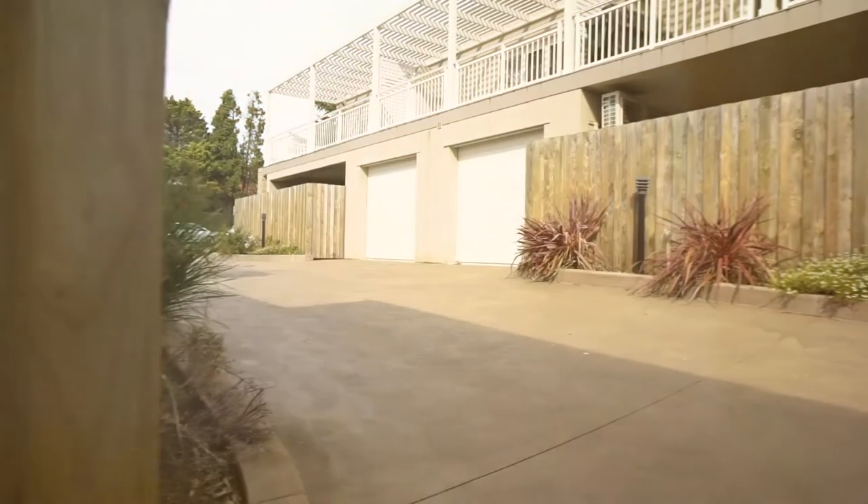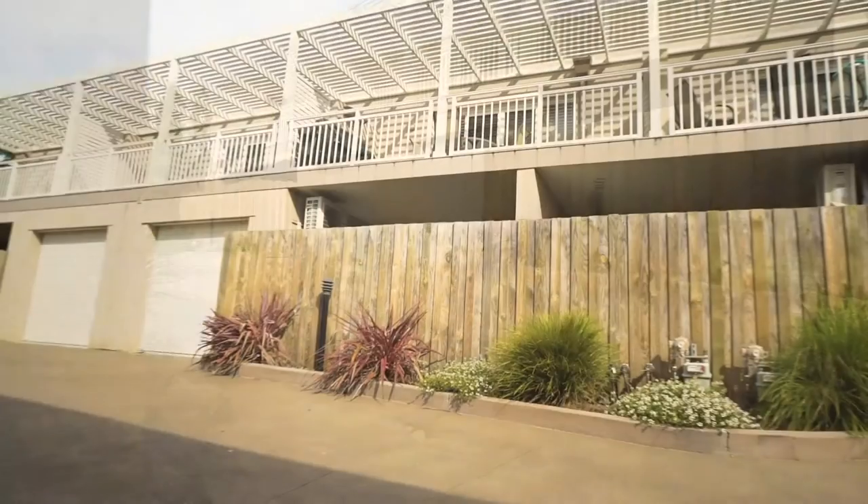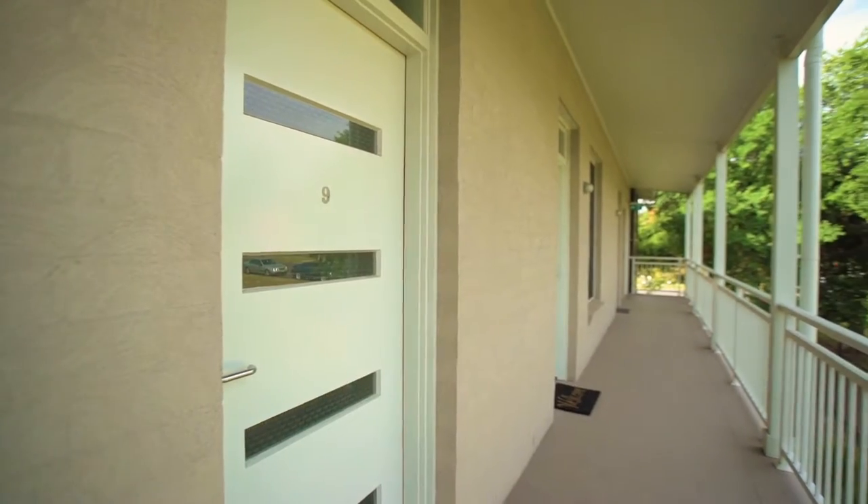G'day guys, Graeme Paddock at Prudential Real Estate, and welcome to a beautiful unit we have here today at 9/157 to 159 Dumeric Street in Campbelltown. This is in the very sought-after complex of Dumeric Gardens, only 500 metres from the centre of town. Let's go inside and have a look.